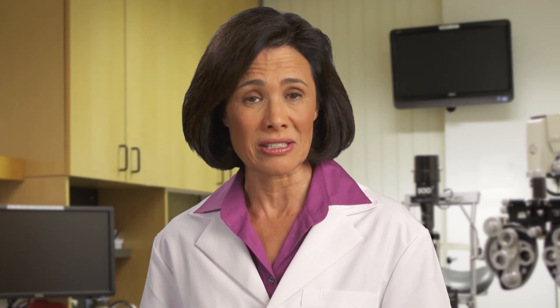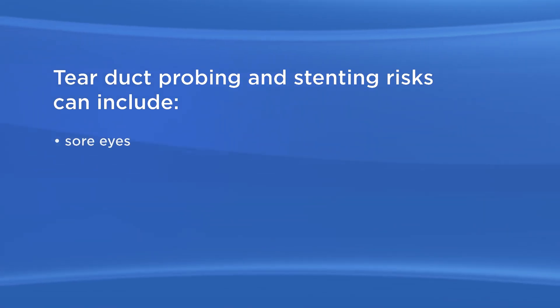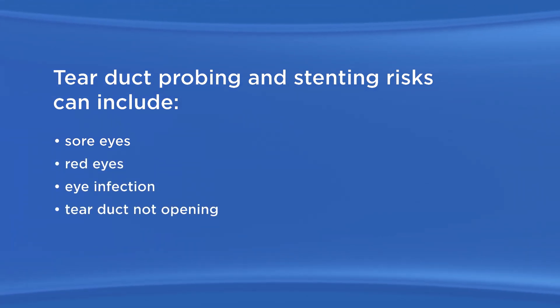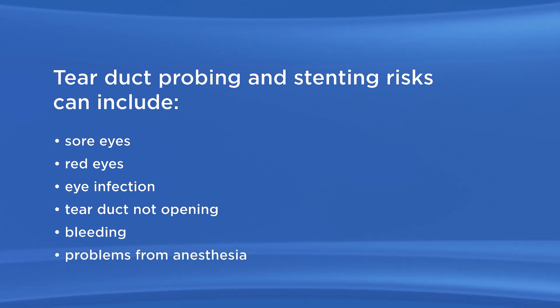As with any surgery, there are possible risks with tear duct probing and stenting. These risks can include sore eyes, red eyes, eye infection, tear duct not opening, bleeding, and problems from anesthesia.